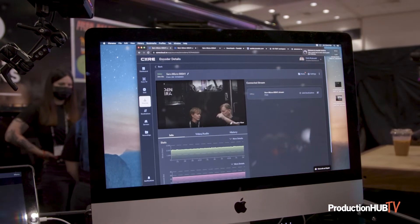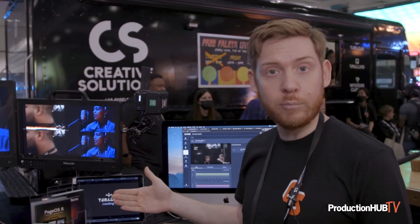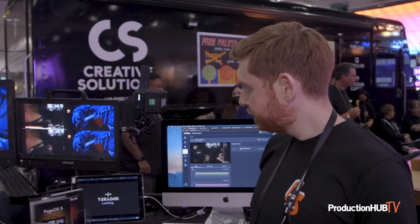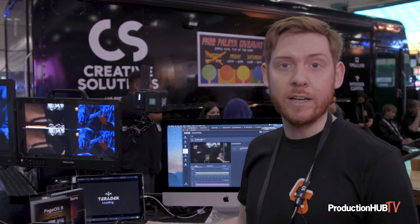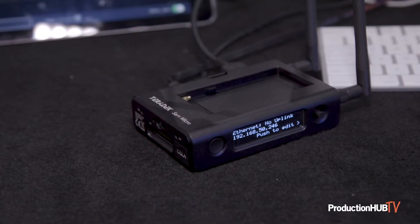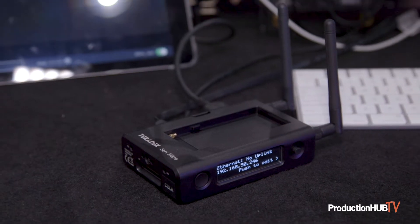You can get your producers watching what you're shooting, you can record and send recordings to them remotely as well. This is the encoding device that allows you to do it — it's HD and HDMI only, and will be available later this year.